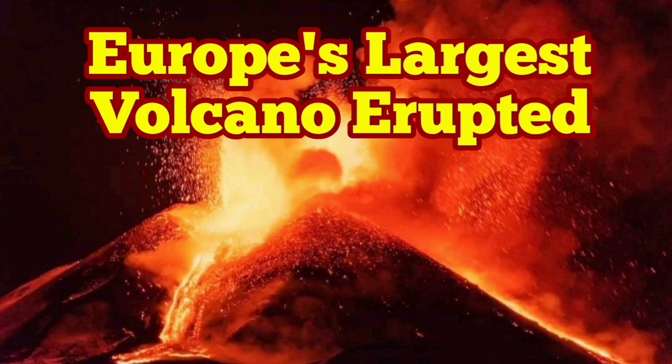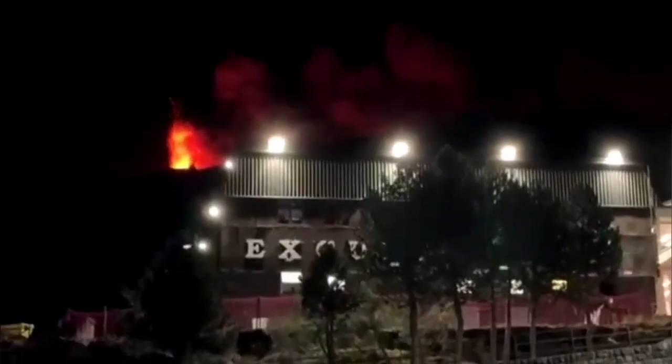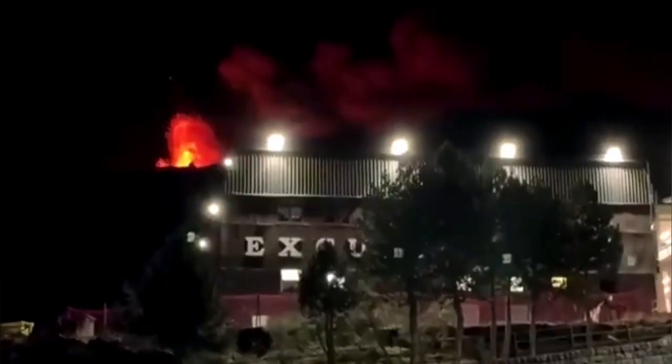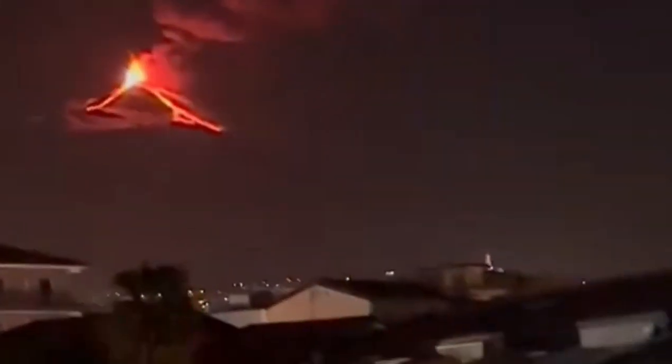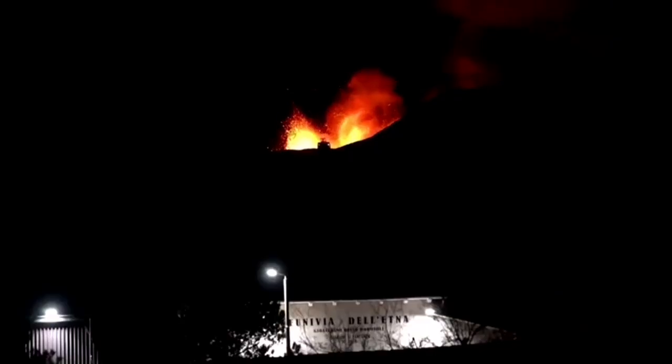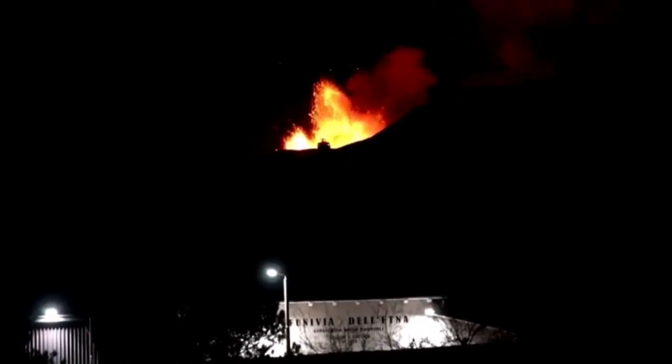Europe's largest volcano has erupted — this is Mount Etna, a stratovolcano on the island of Sicily in southern Italy in the Mediterranean Sea. This is where Africa collided with Eurasia, and the subduction of the oceanic crust of the Mediterranean Sea creates, when it is uplifted again, these volcanoes.